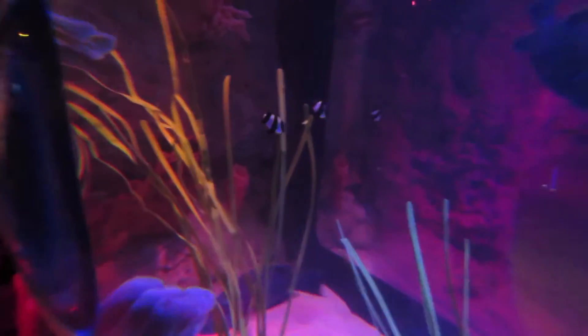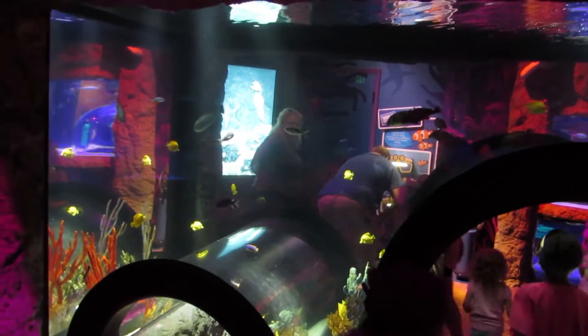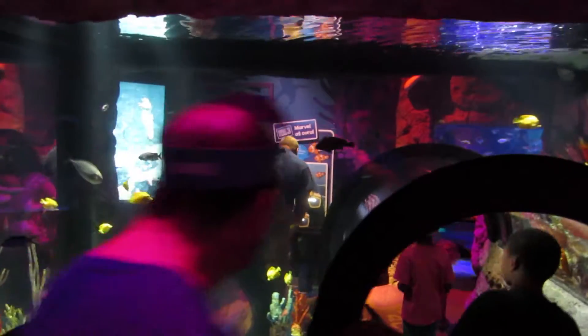Take these dome windows, for instance. You can look at them on one side, then turn the corner and get a big picture of the tank you were just looking at. Then there's this tank with two tunnels. The kids loved staring up at all the yellow tanks.